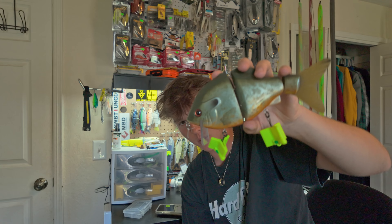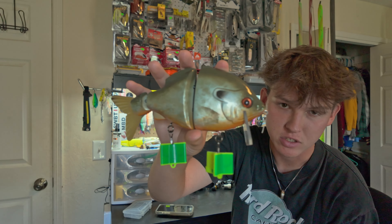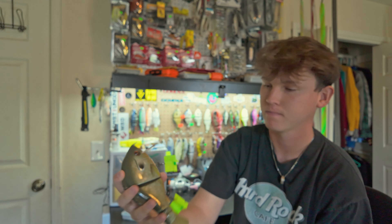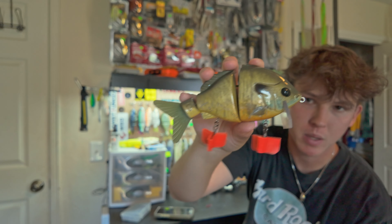These retail for around 300 dollars but go for a lot more than that — like double. All the Piz baits are super hard to get. I'm very fortunate to have five in my arsenal.